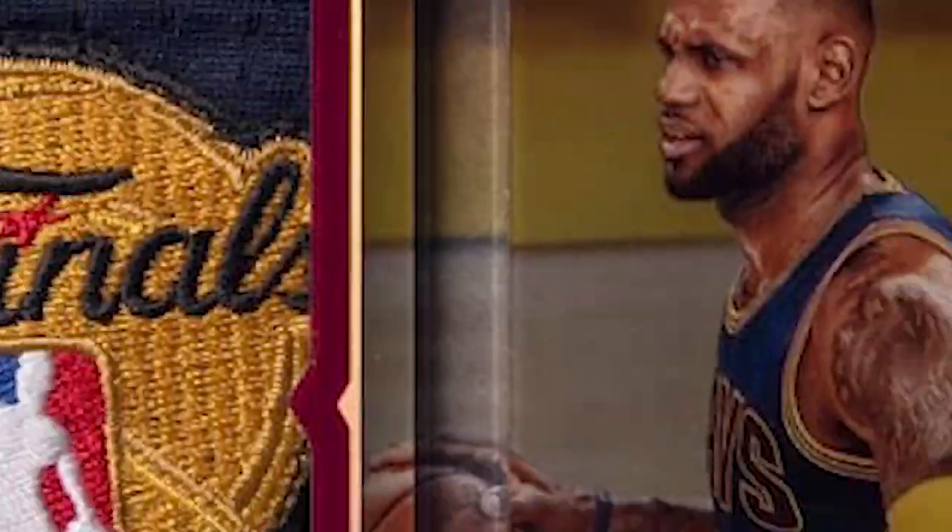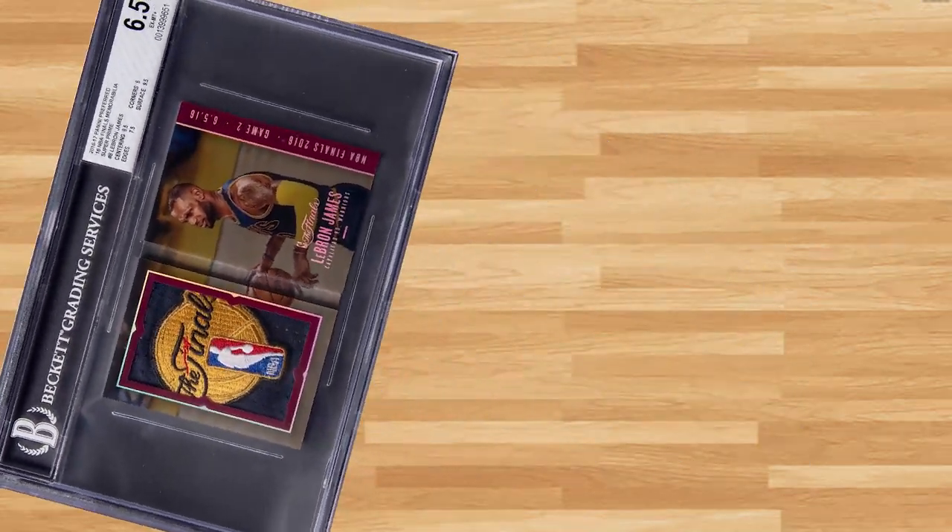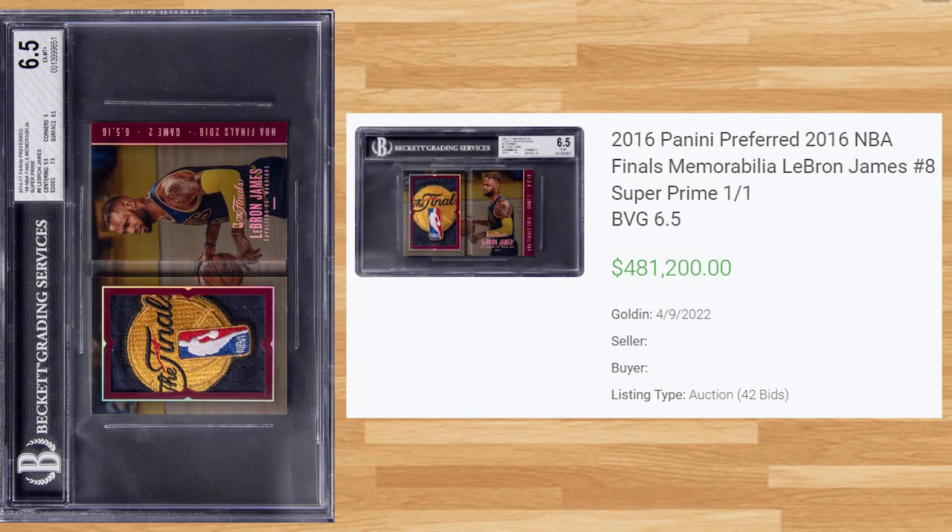We get another rare card at number 4 with this 2016 Panini Preferred NBA Finals memorabilia LeBron James, card number 8. This BGS 6.5 received 42 bids at the Golden Auction on April 9th and sold for $481,200. This is the Supreme Prime 1-of-1 and this is the first time this graded card has hit the open market.